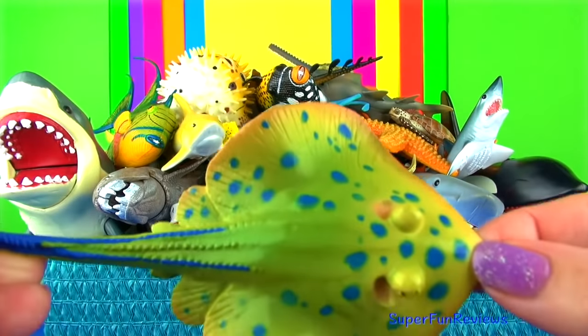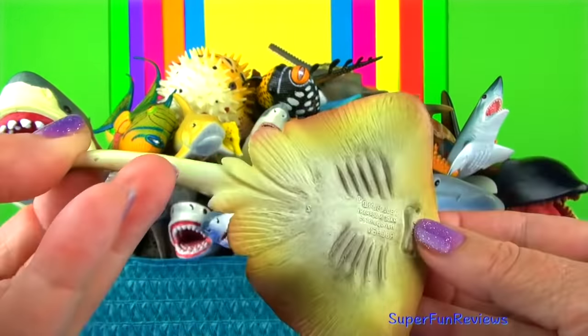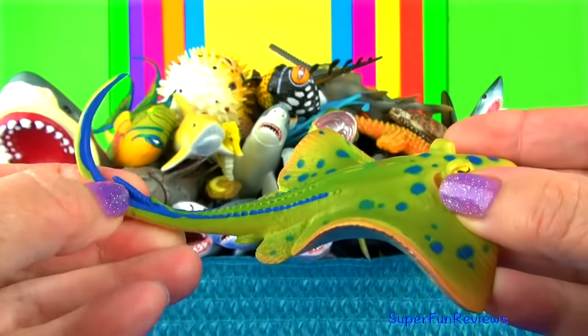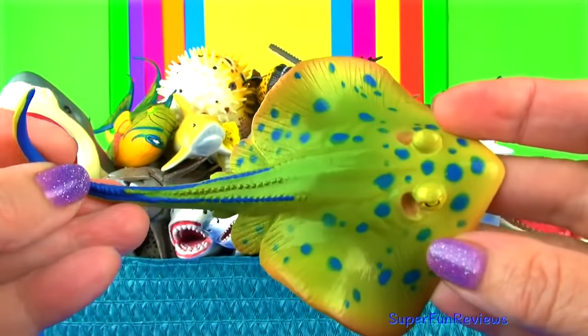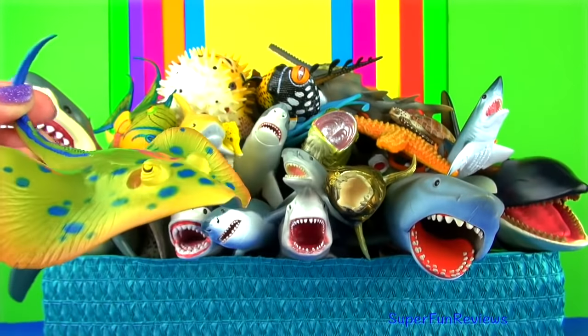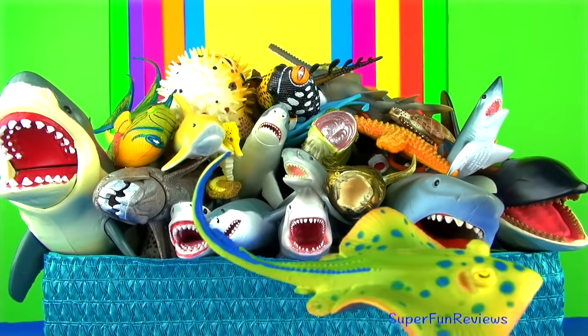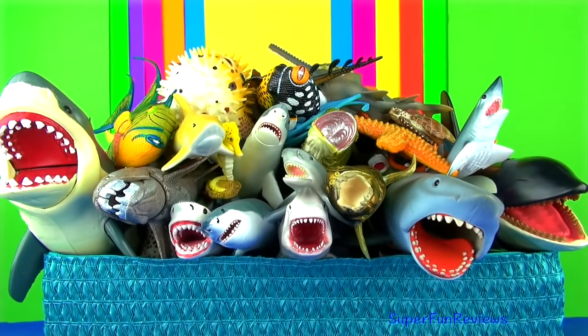The blue spotted stingray has beautiful iridescent blue spots on the top part of its body. The spots are warning signs to other sea creatures, warning that it is poisonous. Its yellowish-green colour helps camouflage it from above and its pale underside helps to camouflage it from below.